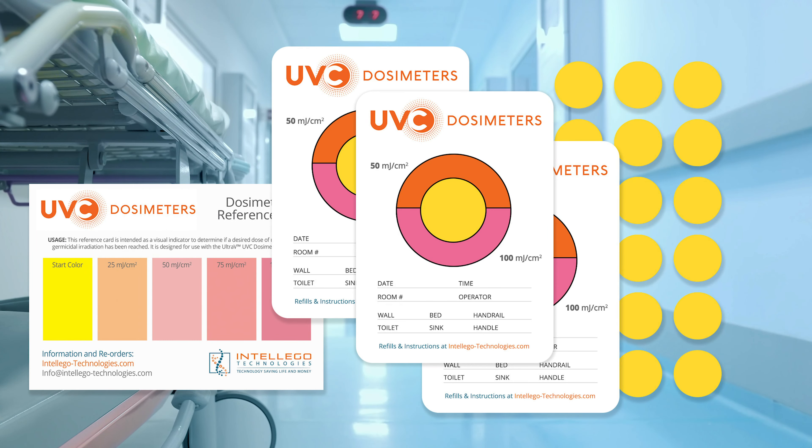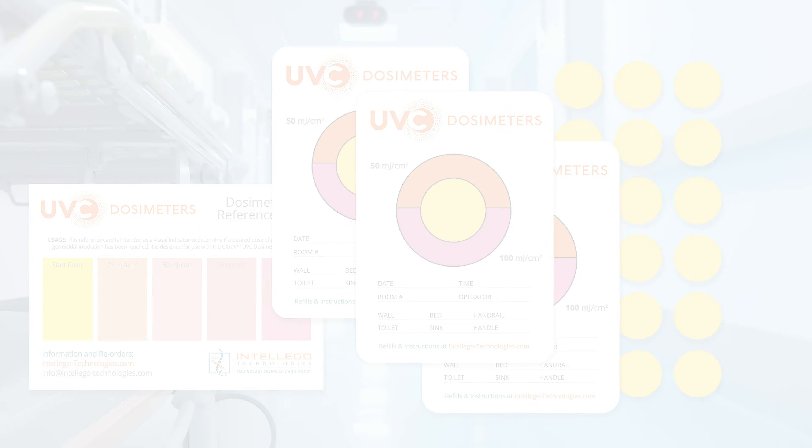I'll explain more about our products in a moment, but first I'd like to thank Nancy Corrala and the C. Diff Foundation Board of Directors, the committee members, and all the healthcare professionals who contribute so much to educate and advocate for the prevention of C. Diff. On behalf of Intelligo Technologies, we are honored to receive this award and truly humbled that our UVC dosimeters are helping to improve the healthcare environment.